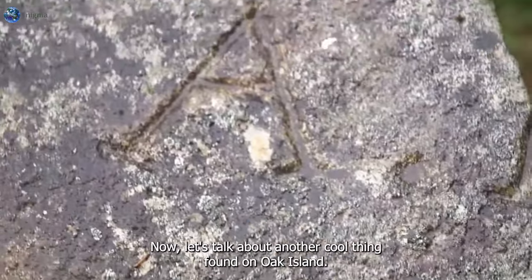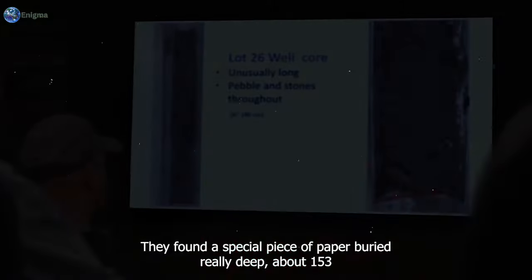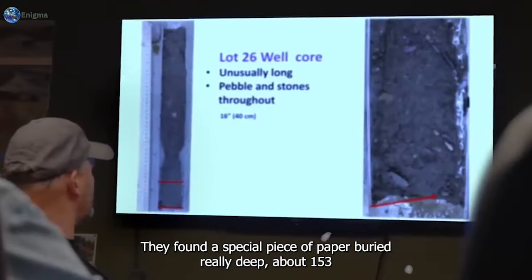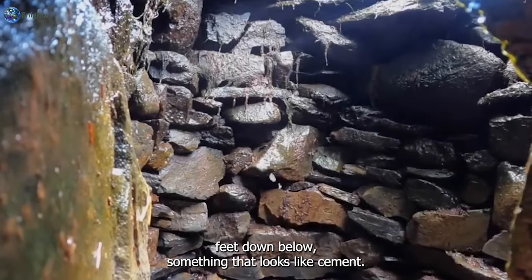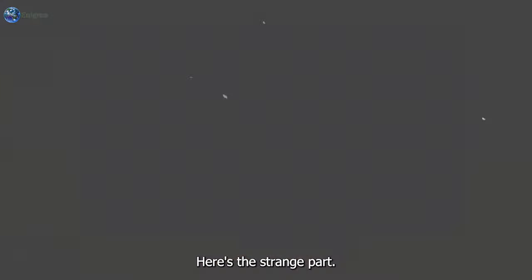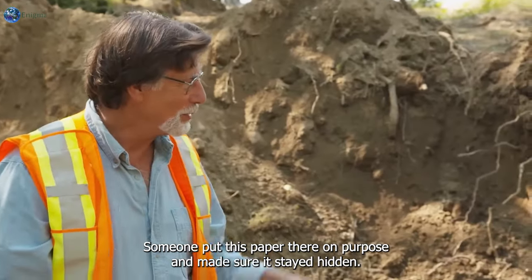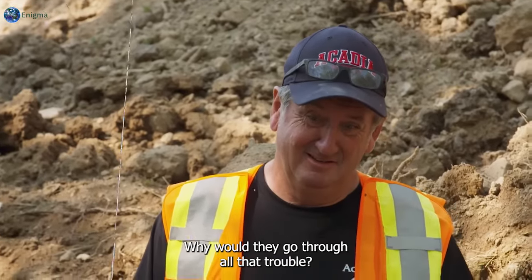Another cool thing found on Oak Island is ancient papers. They found a special piece of paper buried really deep, about 153 feet down, below something that looks like cement. Someone put this paper there on purpose and made sure it stayed hidden — but why would they go through all that trouble?